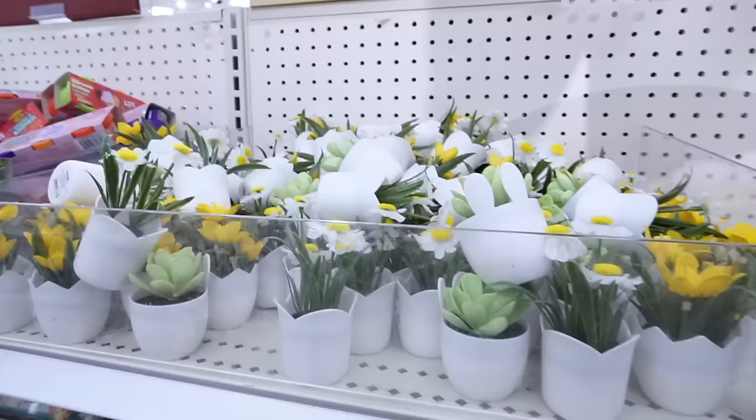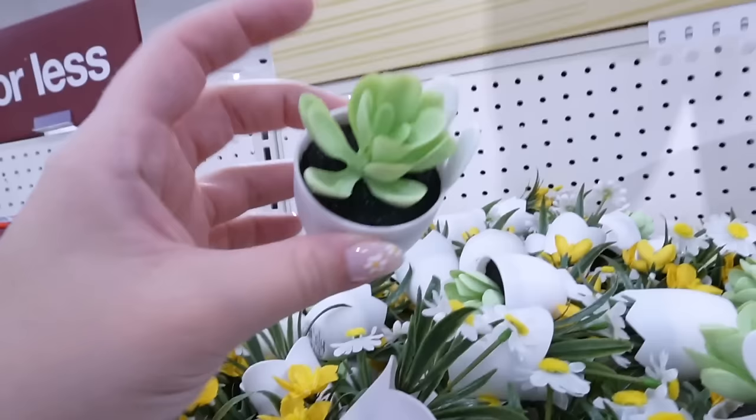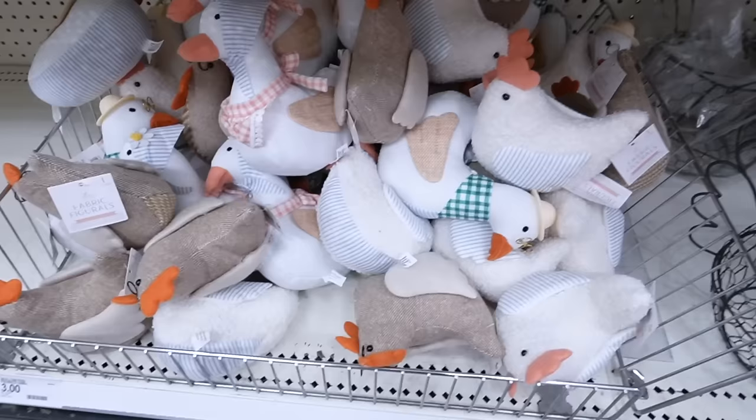Look at these adorable little succulents. They have little daisies in a small plastic pot, then a mini succulent with bunny ears — so adorable for any little shelf — and then there's also this half-egg yellow floral that looks like daffodils. These are just a dollar each.